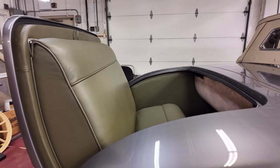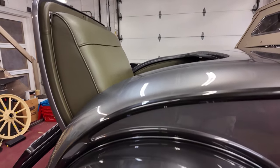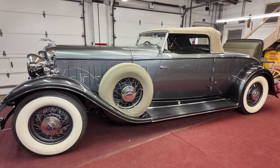Against it: exclusivity — though to be fair, that's a lot of cars from 1932. High running costs. High restoration costs.